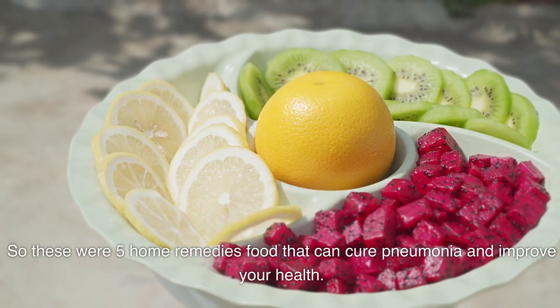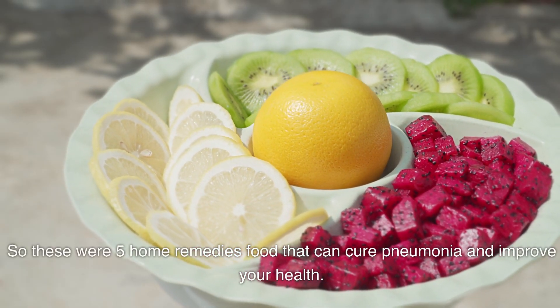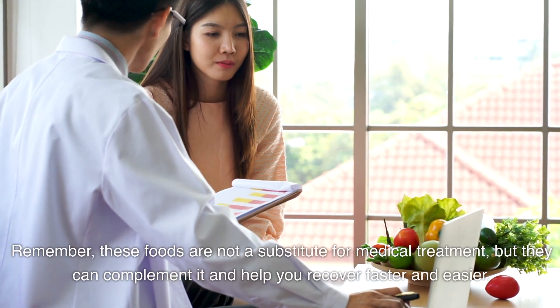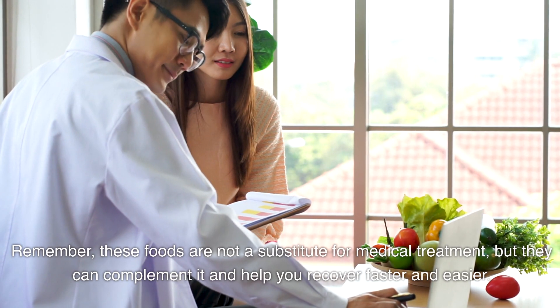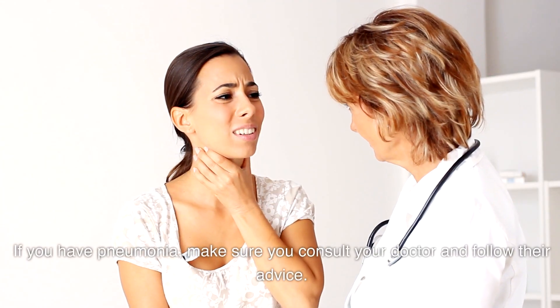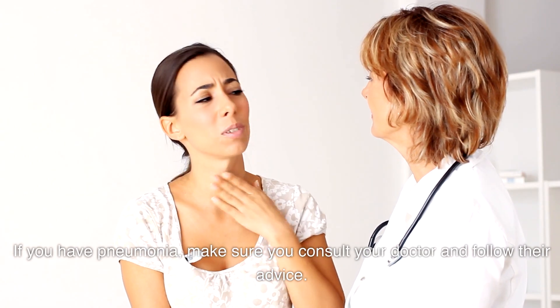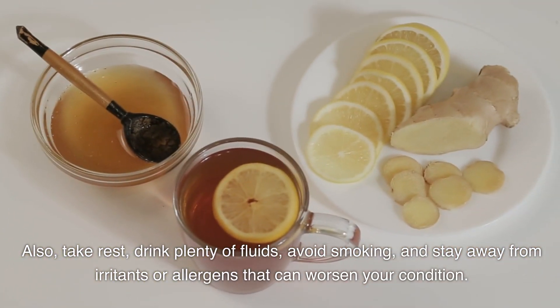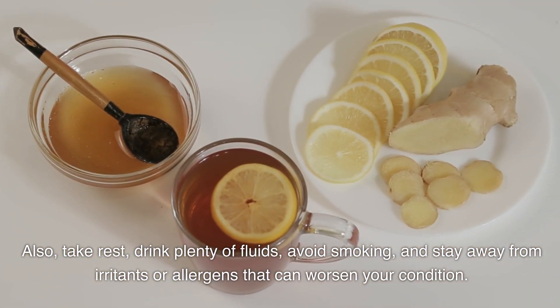So these were 5 home remedy foods that can help with pneumonia and improve your health. Remember, these foods are not a substitute for medical treatment, but they can complement it and help you recover faster and easier. If you have pneumonia, make sure you consult your doctor and follow their advice. Also, take rest, drink plenty of fluids, avoid smoking, and stay away from irritants or allergens that can worsen your condition.